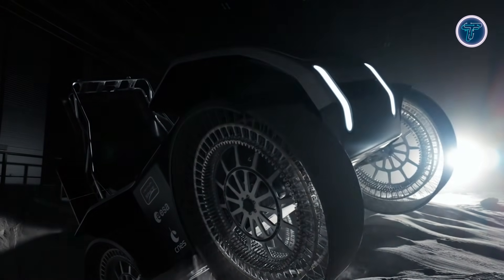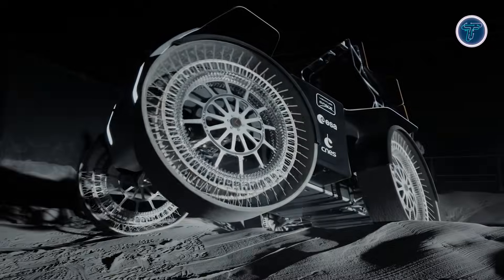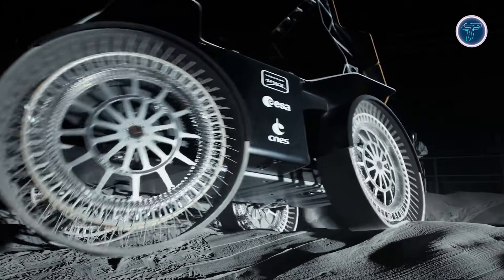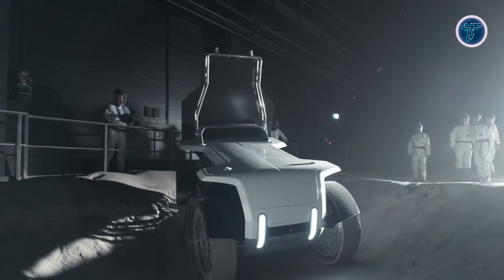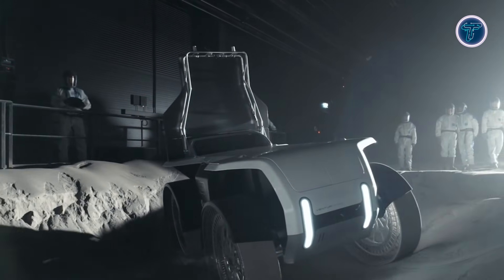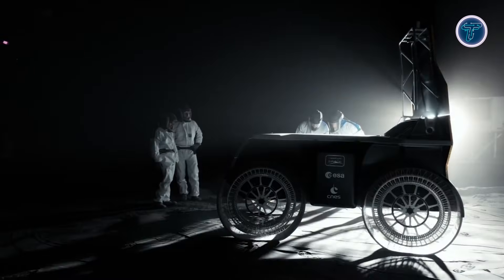Tested at ESA's Luna Center, Mona Luna has demonstrated stability, mobility, and durability under simulated lunar conditions. Its first missions will validate sustainable mobility systems while collecting data for future robotic and crewed missions, marking a significant step toward Europe's independent lunar exploration capabilities.